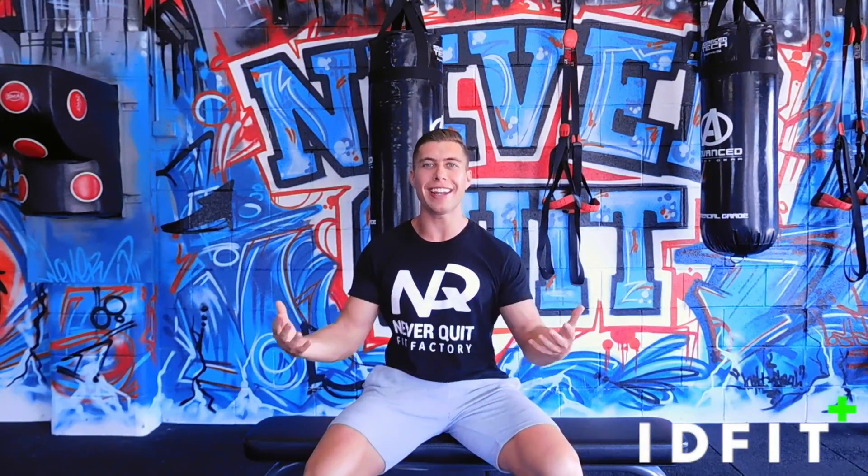Hi guys, what's going on? Ian Dandroid here and this is my very first Q&A video blog. What does healthy and fit look like? We're going to go over that now.